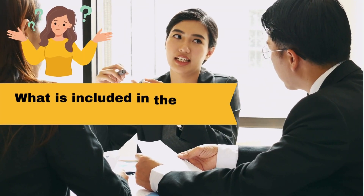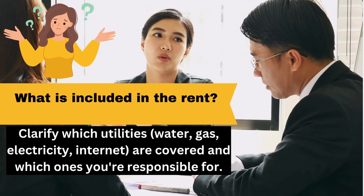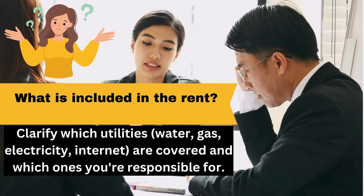What is included in the rent? Clarify which utilities — water, gas, electricity, internet — are covered and which ones you're responsible for.